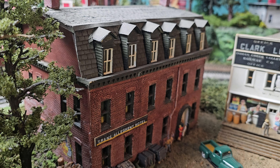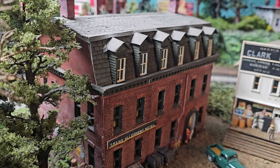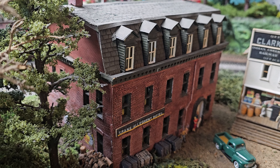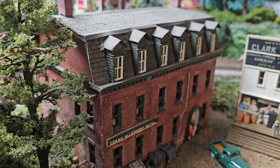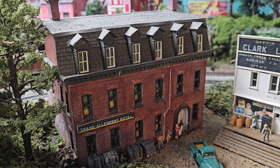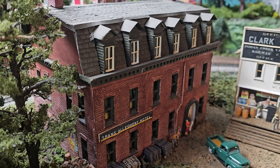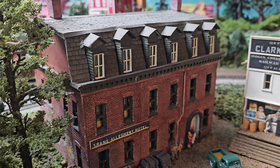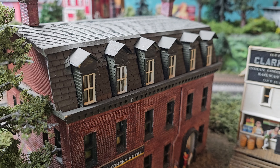Here is a string of dormers that Harry Clark, one of my mentors who passed away, he scratch-built this hotel and put in this row of dormers along the top of the hotel. And I thought it added a tremendous amount of coolness to the structure. I don't know whether this was a prototype or not, but it was a very well-done example of scratch-built dormers.